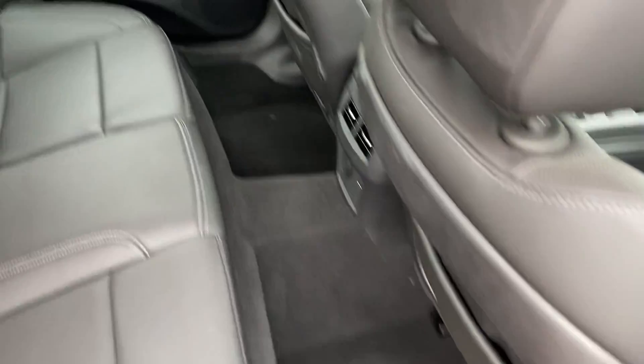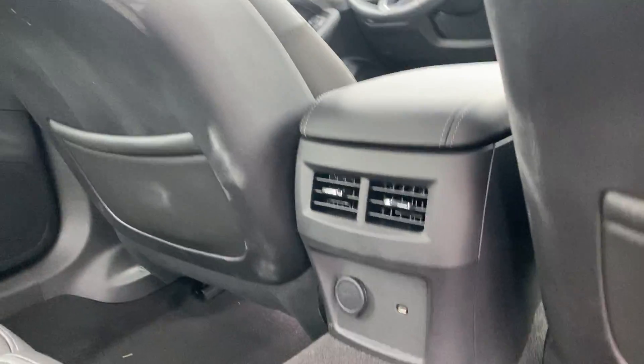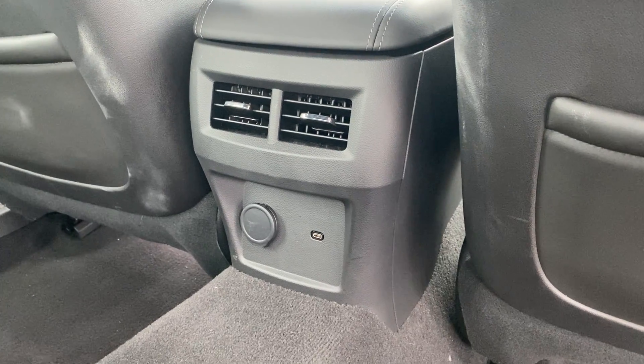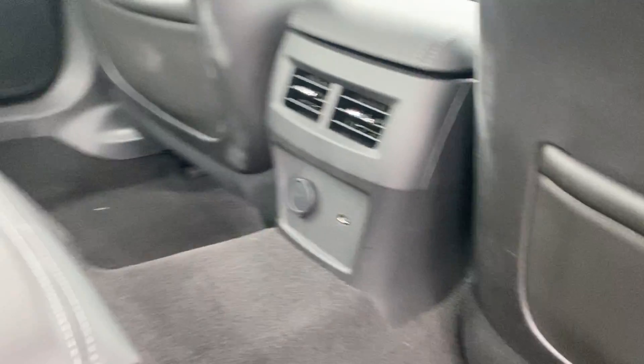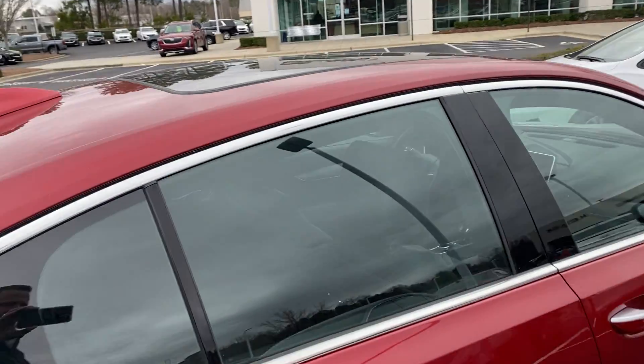The rear legroom in this car is excellent for a mid-sized sedan, which is always a concern for rear seat passengers. Not only do they have nice legroom, but there's a full power hookup back here to keep devices charged. And as you can see, with the two-portal sunroof, rear passengers get a nice open-air feel in the back of the car.